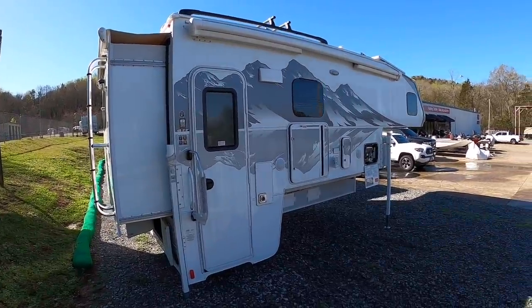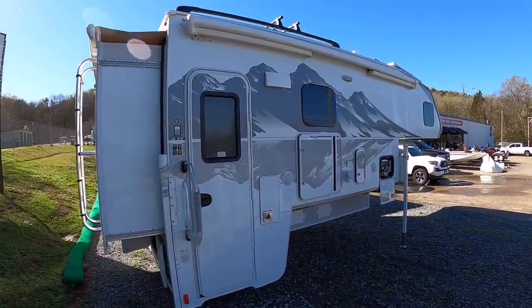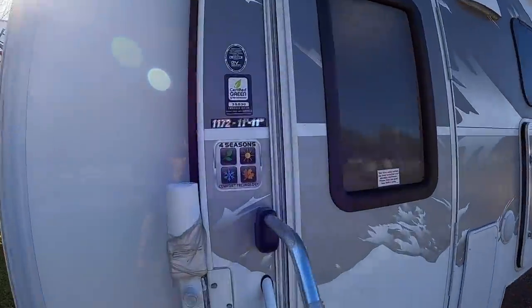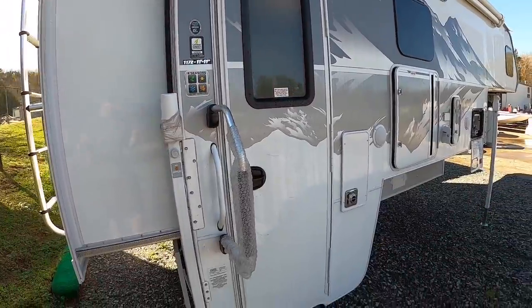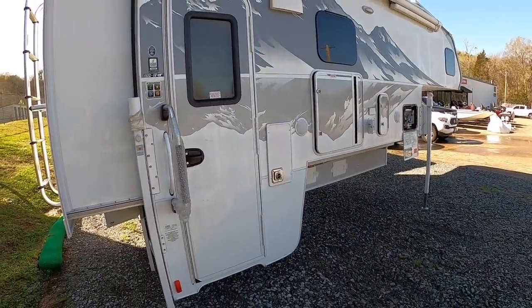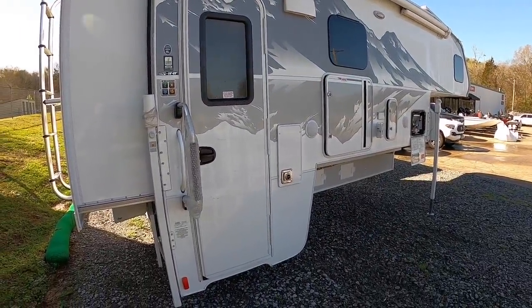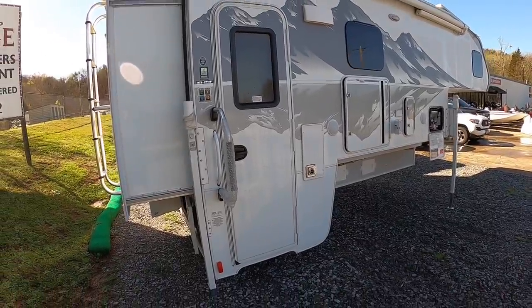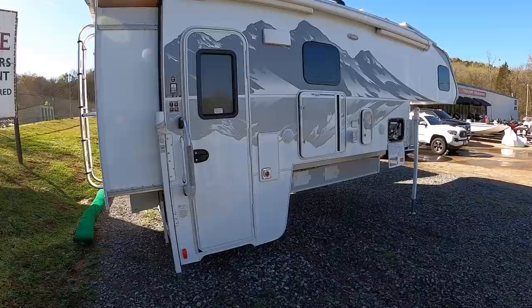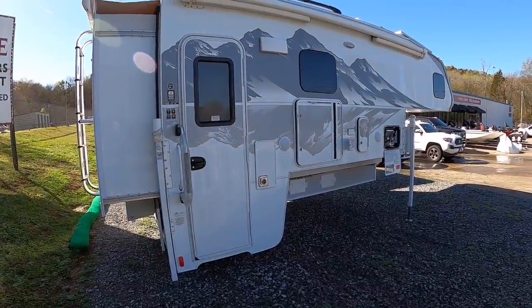On to the passenger side, also called the campground side. This one is four-season rated. The four-season package includes a heated basement, which acts to heat the tanks, all your water lines, and also acts to heat the floor. It's not a floor heater, but in the process of heating all the tanks being in the basement, it also heats the floor.